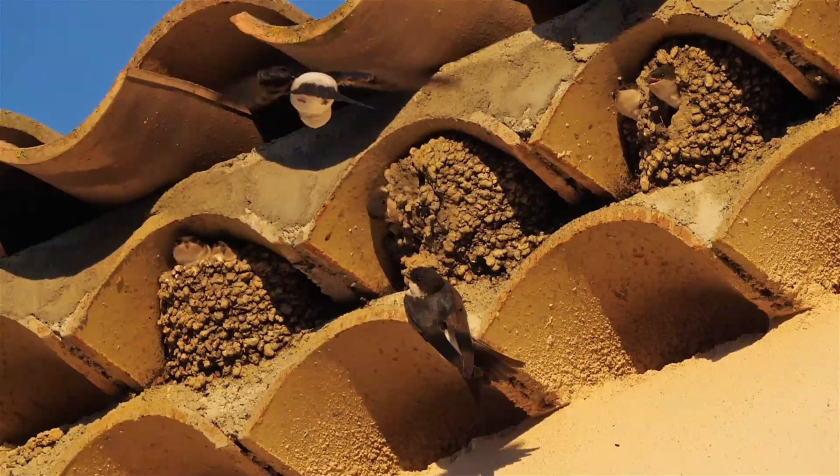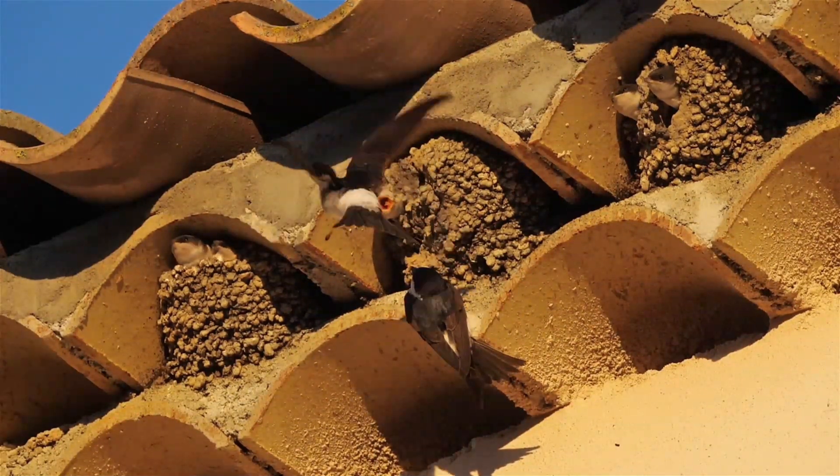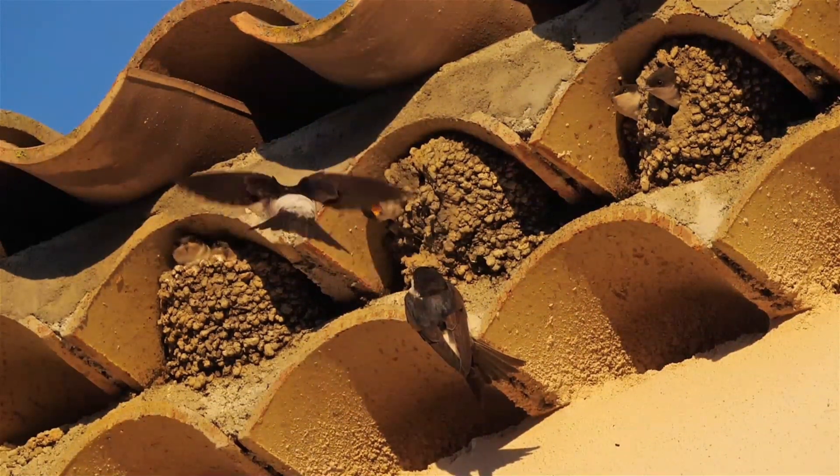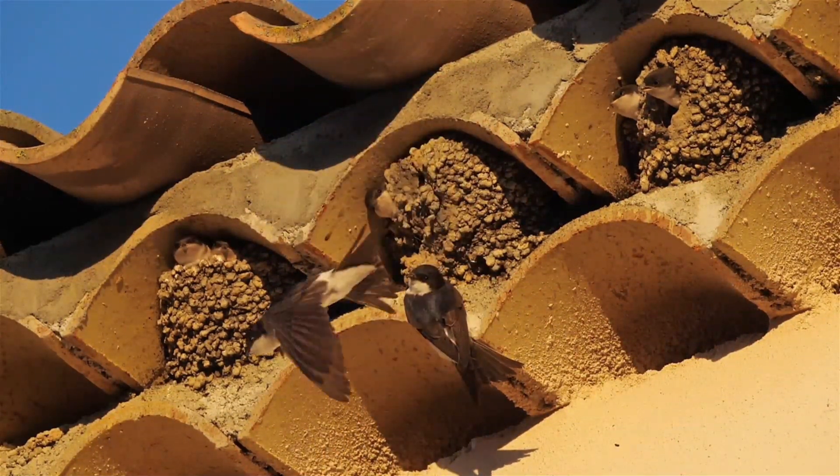In terms of mating habits, house martins are known for their lack of long-term pair bonding. As a result, many nests may contain chicks that have different fathers, showcasing a level of promiscuity within their breeding practices.